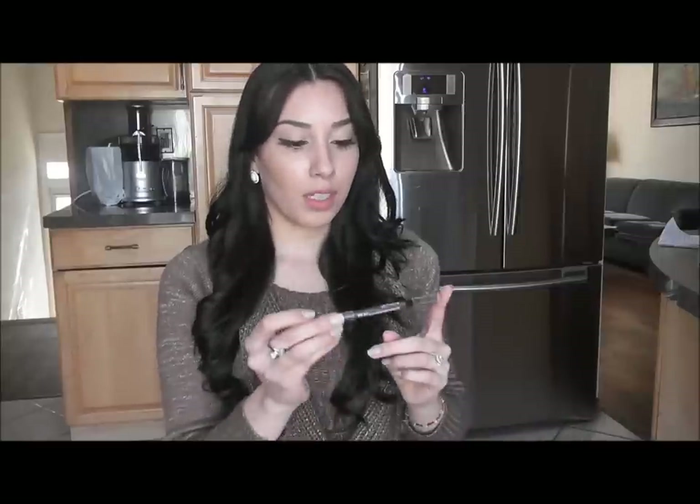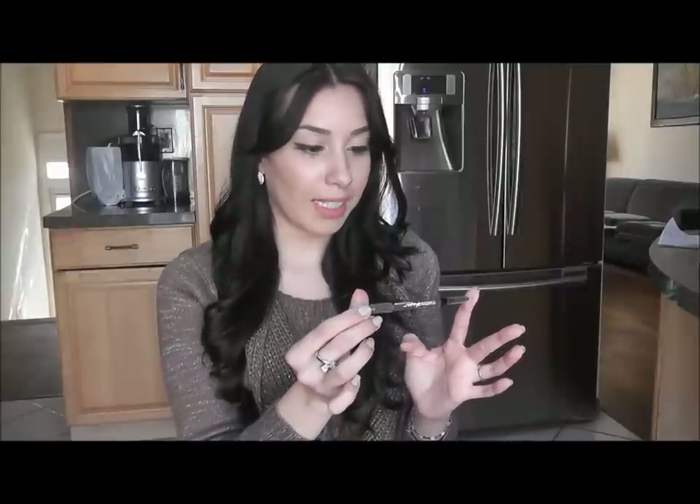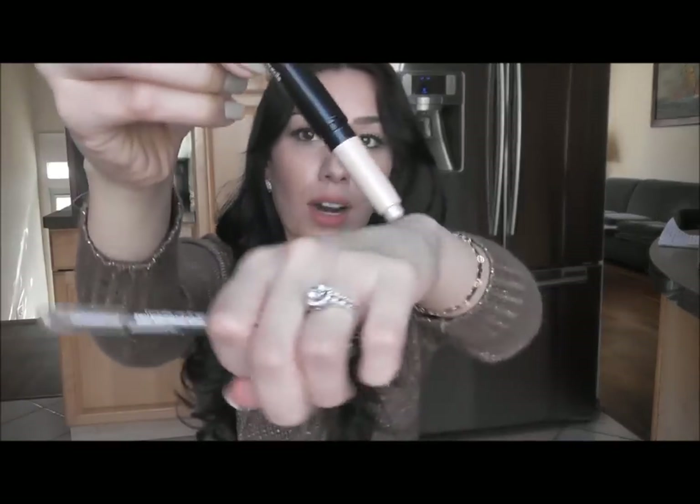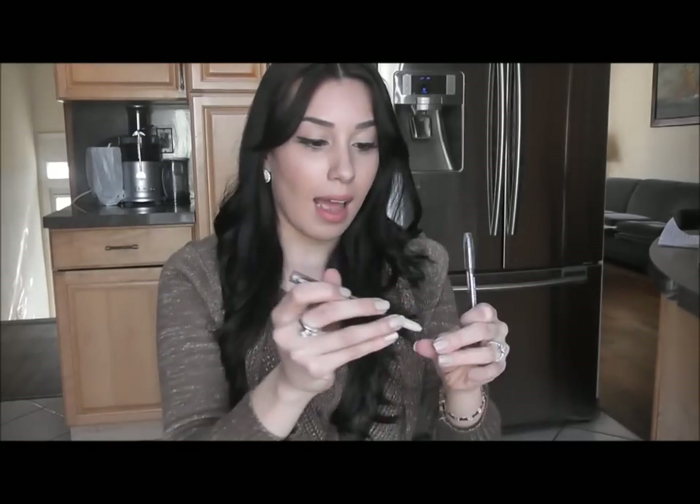So I tried a new one — the Maybelline Master Shape by iStudio Eyebrow Pencil. It was really hard for me to find a tinted wax pencil but this one has more product in it than the Revlon Colorstay — the Revlon has .005 and the Maybelline has .02. The Revlon Colorstay came with a cream highlighter on one end that I never used, while the Maybelline one comes with a brush, which I like so much better.